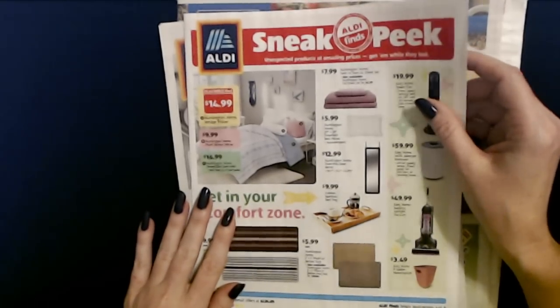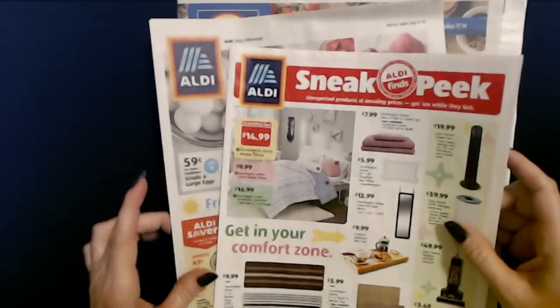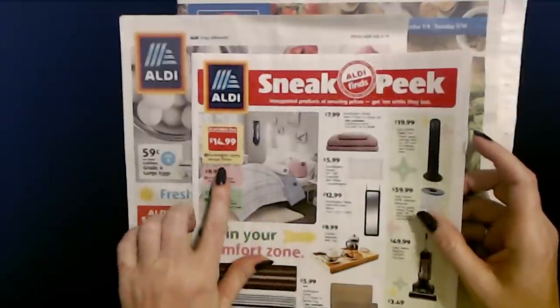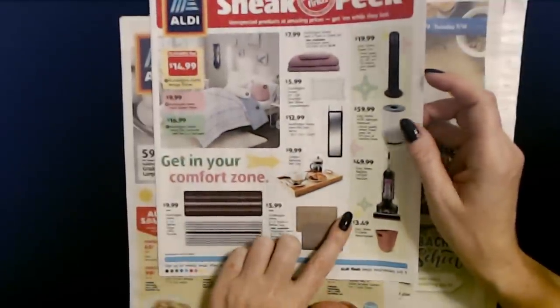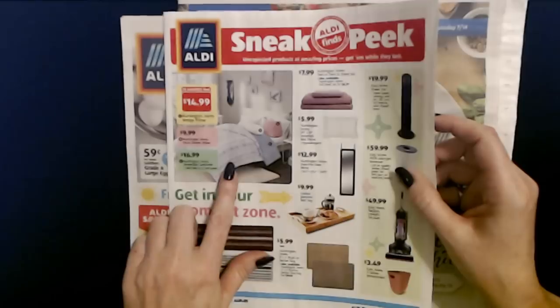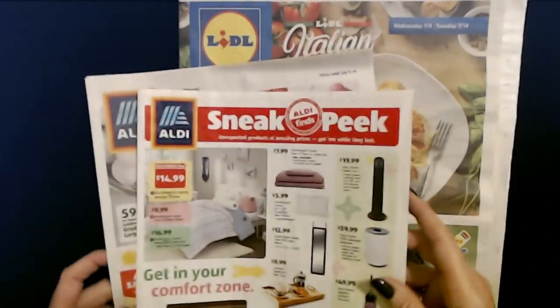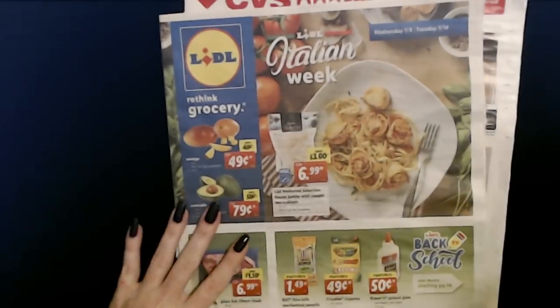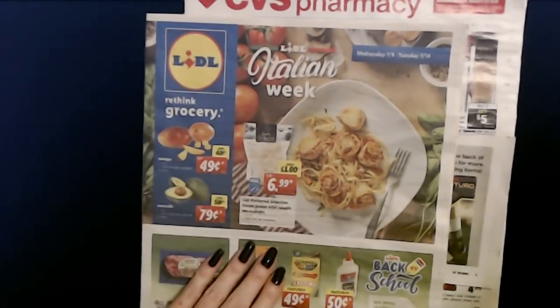Hello, it's good to see you. Today we have several little circulars here. I have a sneak peek — this is actually from last week, so they should have this stuff now. And then we have just the regular sales circular from Aldi, and we have the Lidl circular — and it is pronounced Lidl here.